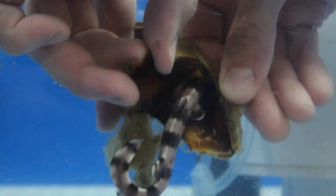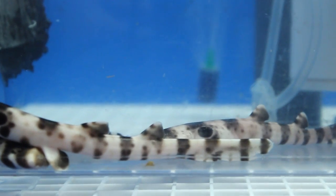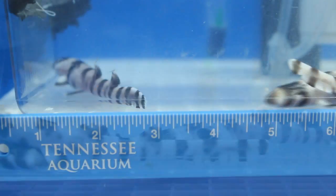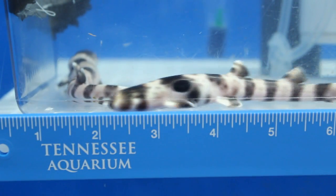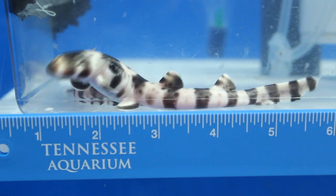They're going to hunt on their own and find food to eat. They'll eat worms and crabs and small fish. They're known as the walking shark because they often walk on their fins. If there's a threat or they need to go somewhere in a hurry, they will swim.